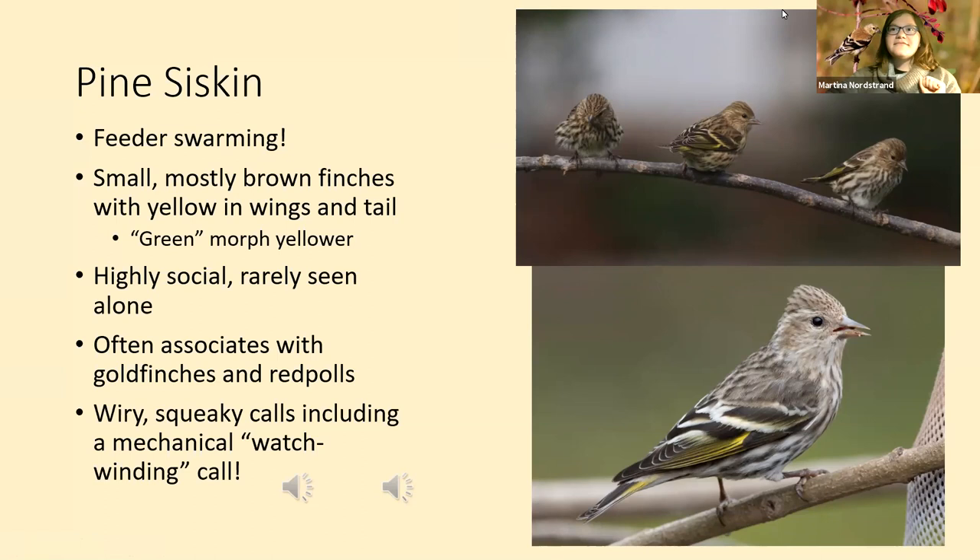If you have a flock of pine siskins and you notice one that's kind of yellower and greenish or pale colored, that might be a green morph. They're highly social and rarely seen alone — sometimes you'll find one mixed in with a flock of goldfinches, but usually there's a bunch around. They often associate with goldfinches and redpolls.